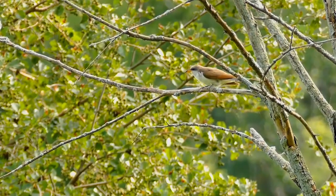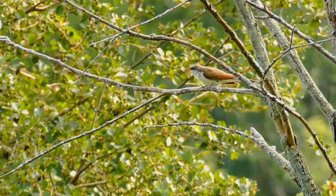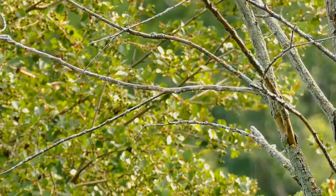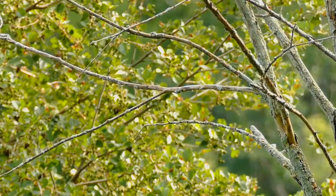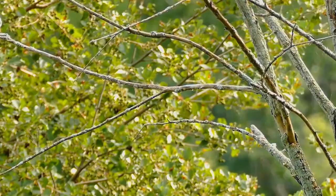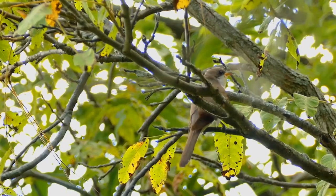The head and upper parts are brown and the under parts are white. There is a yellow ring around the eye. It shows cinnamon on the wings in flight. Juveniles are similar but the black on the undertail is replaced by gray.